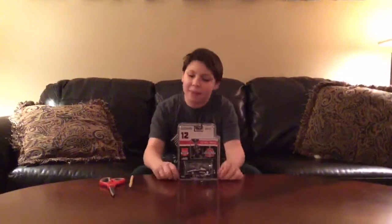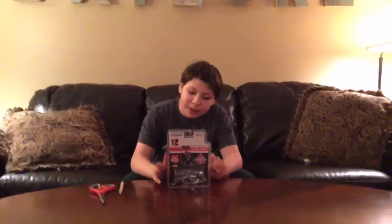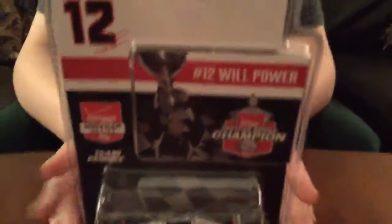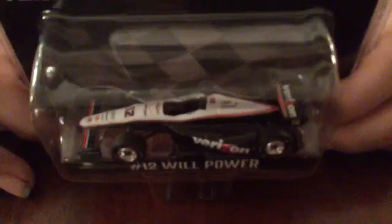Hello and welcome to another unboxing and review. Today we will be reviewing Will Power's number 12 Verizon IndyCar Champion for 2014. Really nice diecast.